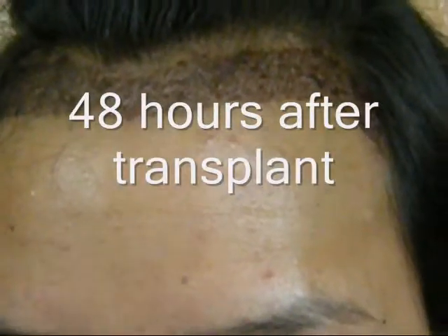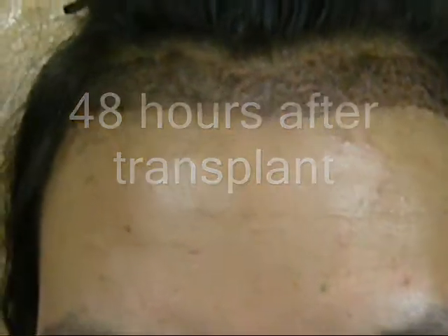Today is Jenny's second post-operative day. She is currently on antibiotics. As you can see, the graft area is now covered with scabs, and she has started washing this area with baby shampoo since yesterday. While shampooing, one has to be careful not to rub this area for another one week.